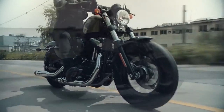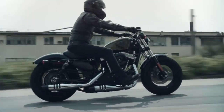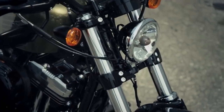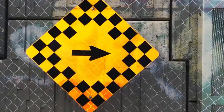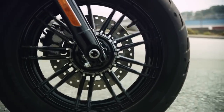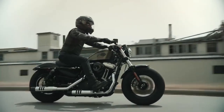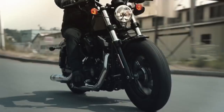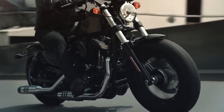One thing we went after with the 48 to give it a little bit more performance edge was the front end. We've gone up from today's Sportster forks at 39 millimeters to these 49 millimeter forks, so they're really beefy. That combined with the new cast wheels really fits the muscular image of the bike. The whole assembly is actually lighter than today's — it's not only optimizing the look but also paying attention to how we can make it more fun to ride.